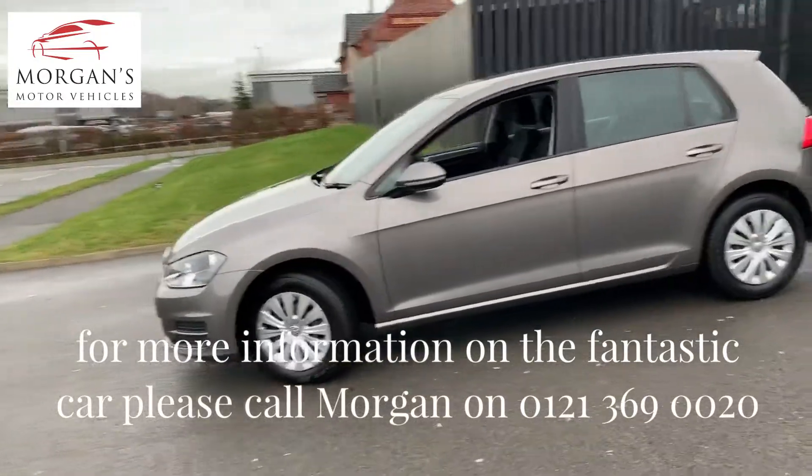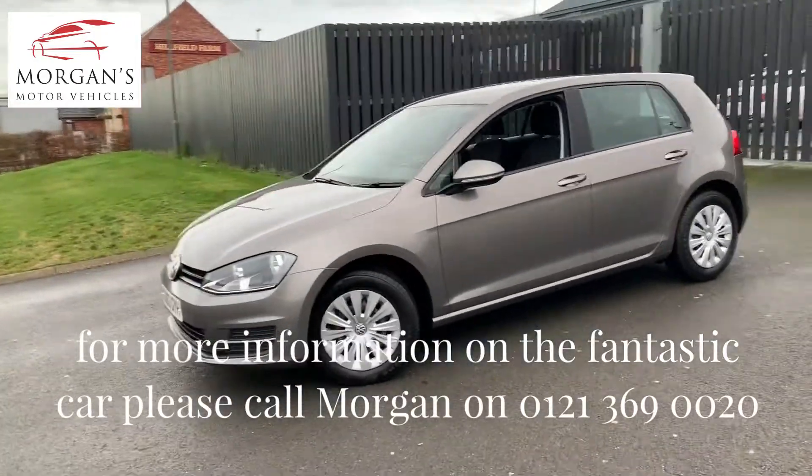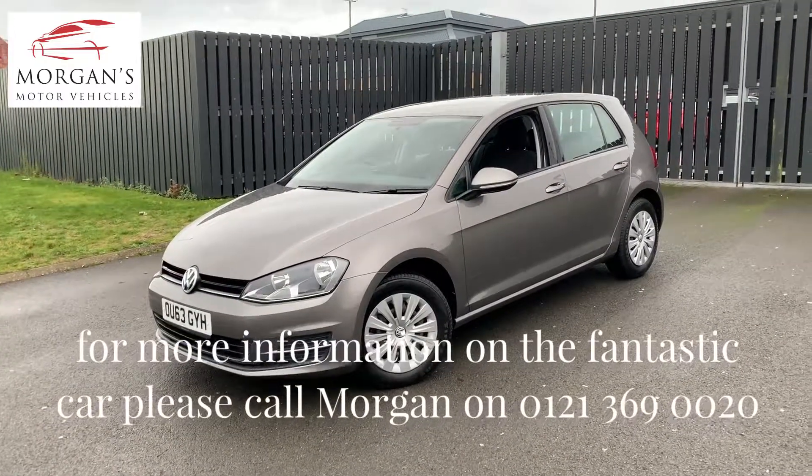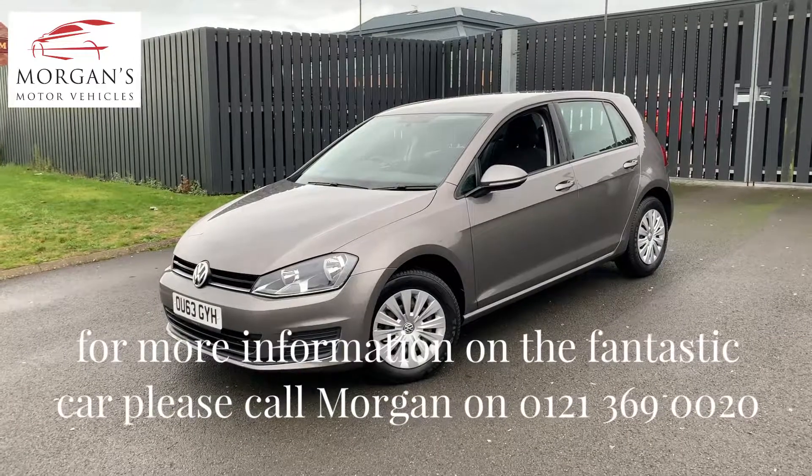Mark 7 Golf — has Bluetooth and all the other extras that you would expect on an S model Golf. We think it's just exceptional value for money based on a one-owner vehicle with six months warranty.